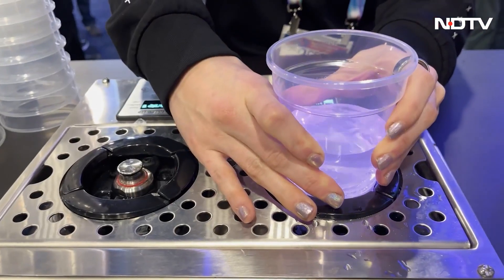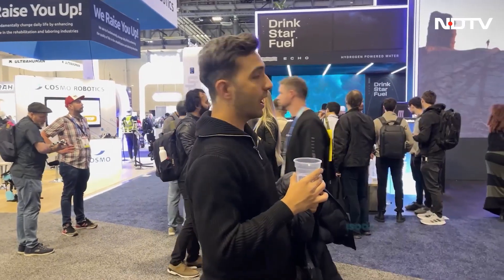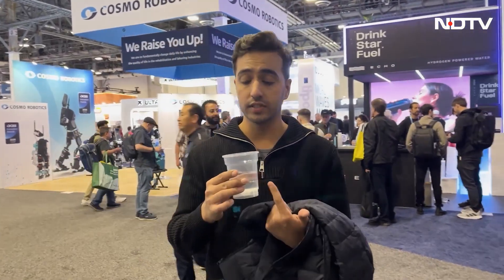Hydrogen water — there are a lot of gimmicks in the market: black water, alkaline water, electrolytes, vitamin-enriched. Here there's a Drink Star Fuel booth at the start with very good salespeople, giving you a free sample of hydrogen water. Better for inflammation, apparently — that's what they say. They also say it's great for recovery after workouts. It tastes just like water, but I'm trying it anyway.